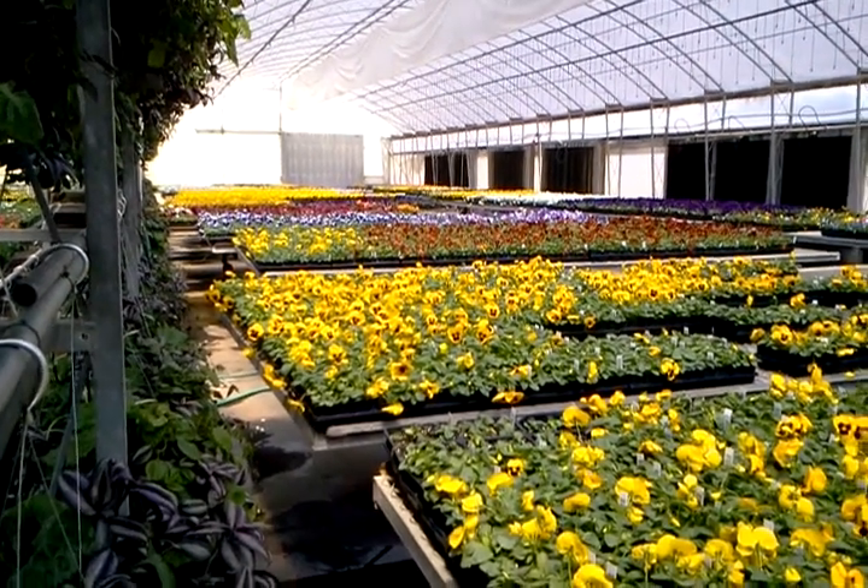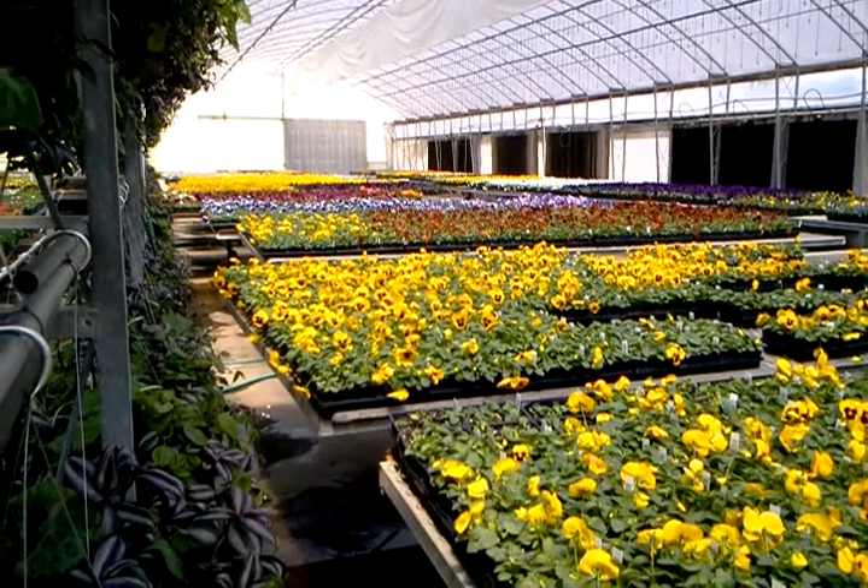Hello everybody, here we are again in the greenhouse. Wanted to show you what the pansies are looking like this week.